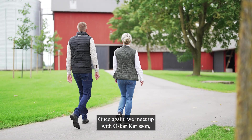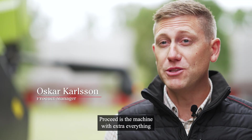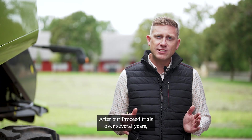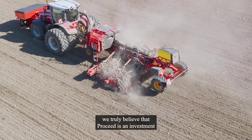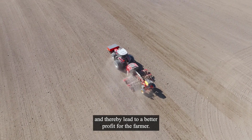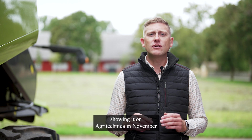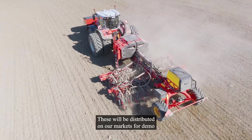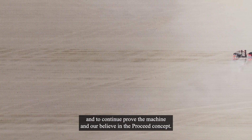Once again, we meet up with Oscar Carlson, head of the concept development team for ProSeed. ProSeed is the machine with extra everything and a high technology level. After our ProSeed trials over several years in several different countries, soils and conditions, we truly believe that ProSeed is an investment that will increase the yield potential at low seed rates and thereby lead to a better profit for the farmer. We are now continuing our journey with ProSeed, showing it at Agrotechnica in November and building additional machines for the coming spring season. These will be distributed on our markets for demo and to continue to prove the machine and our belief in the ProSeed concept.